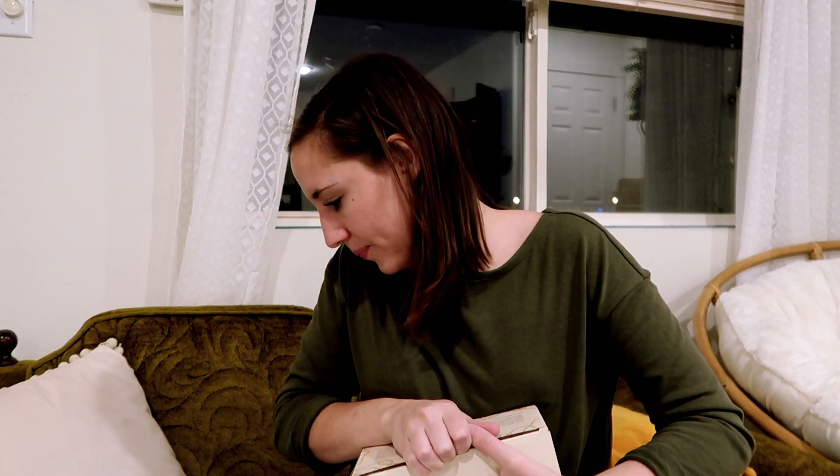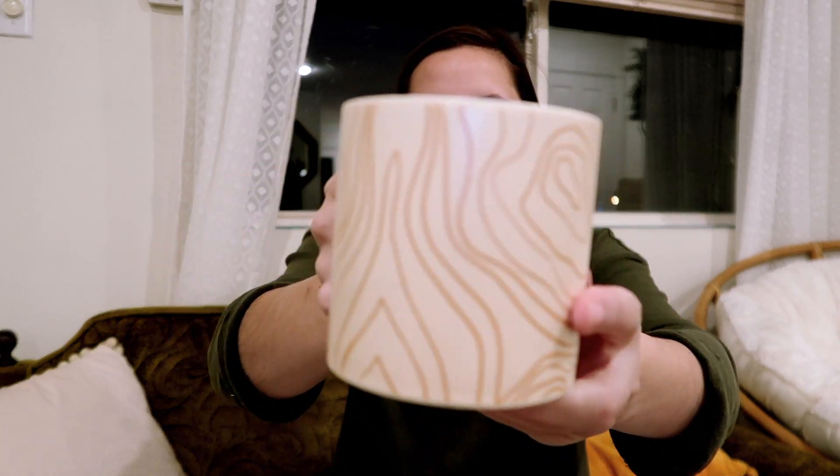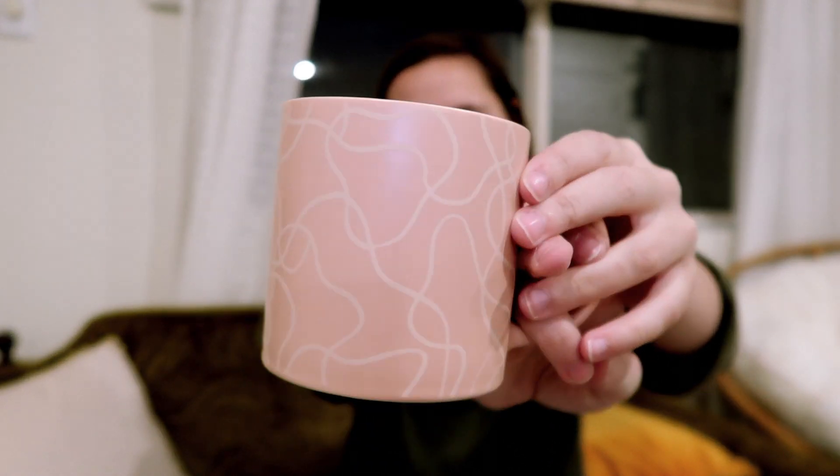The next thing is a set of two mugs — I hope they're cute. The mugs retail for $35. I'm kind of a mug fanatic; I don't like mugs that aren't cute. Mug number one — it's like a creamy color with pink stripes. The next one is probably the opposite. They're okay, but they're not the cutest.